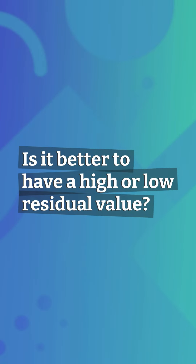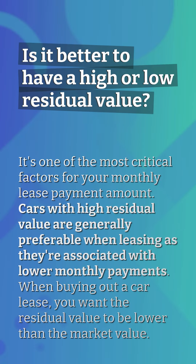Is it better to have a high or low residual value? It's one of the most critical factors for your monthly lease payment amount. Cars with high residual value are generally preferable when leasing, as they're associated with lower monthly payments. When buying out a car lease, you want the residual value to be lower than the market value.